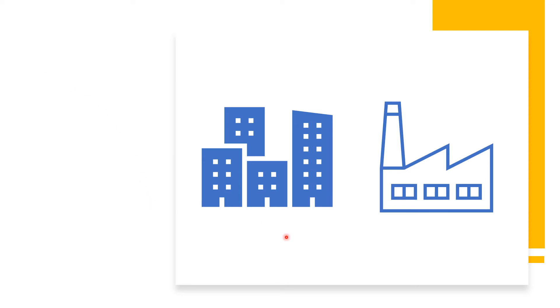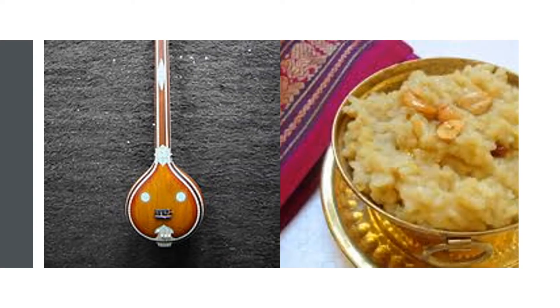Chennai is an important industrial and commercial center. It is a big metropolitan city, so there are a number of different kinds of industries, making it an important center. It is also an important port. Last class we learned about the culture, the people, and the food of Chennai.